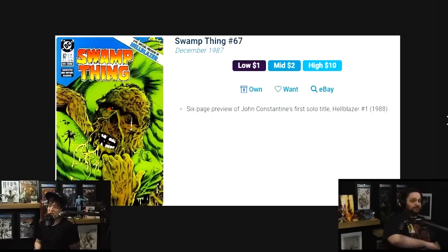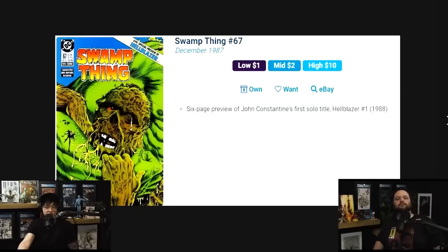Hopefully they go all in, which means more Swamp Thing and more Constantine. $10 for a preview appearance that people just don't have this cover in their brain when they're hunting. If you find it for under $10, or find it high grade for $10, you are going to be happy you did.